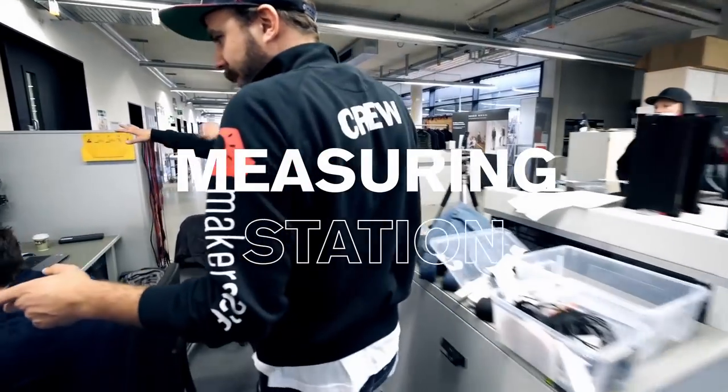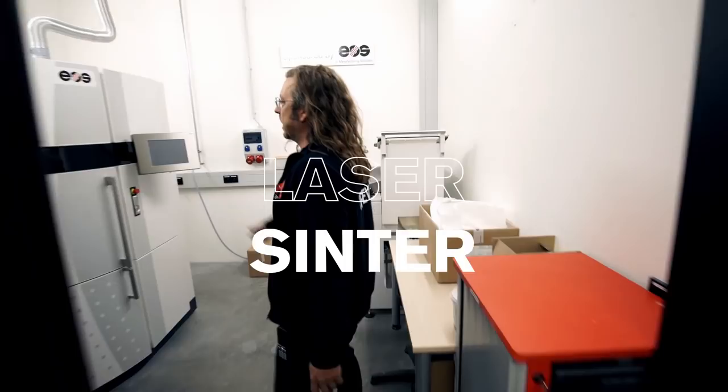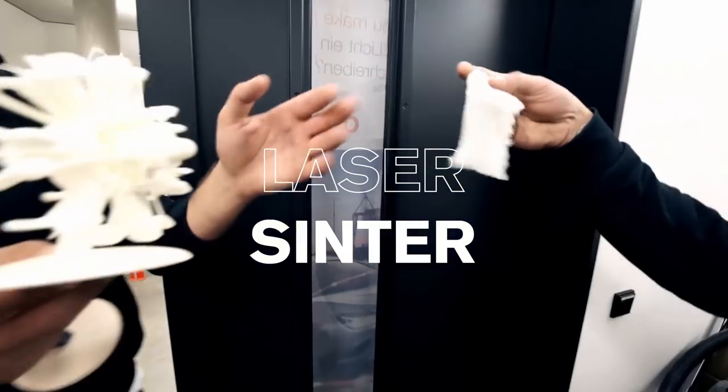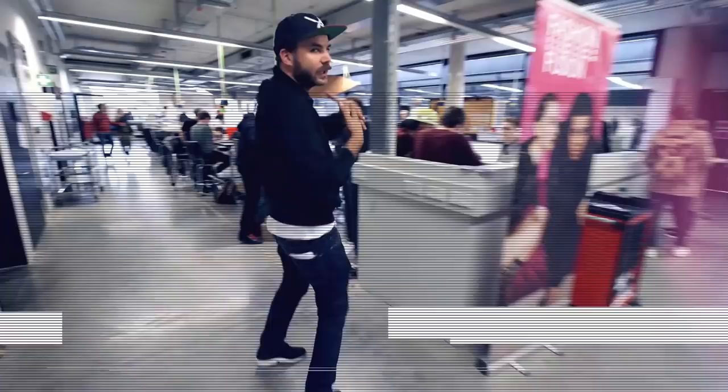There's a measuring station, the kitchen, and the coffee machine. Here we have a laser center where you can produce parts, like a motor. So with this you put all your projects together — here you can see some of them.